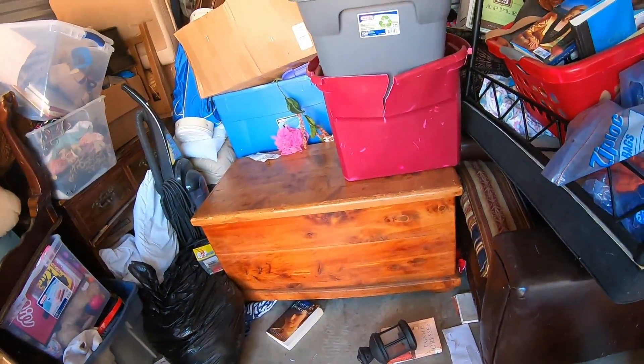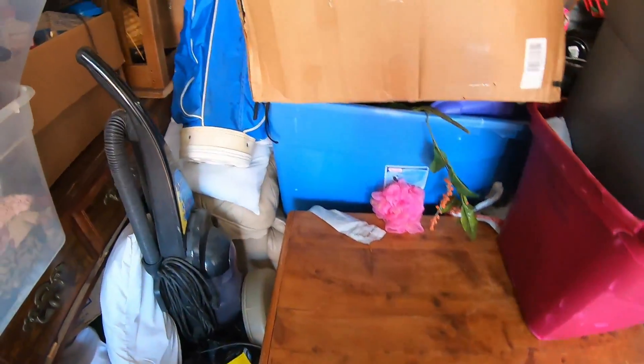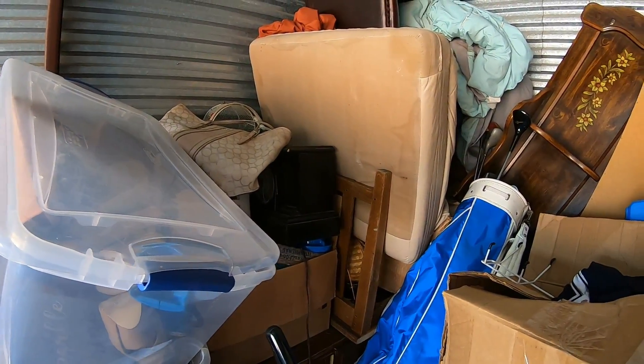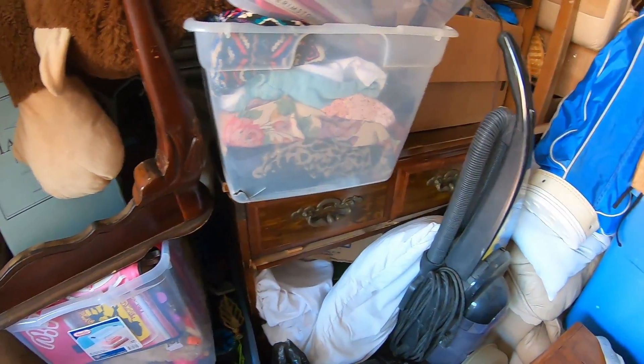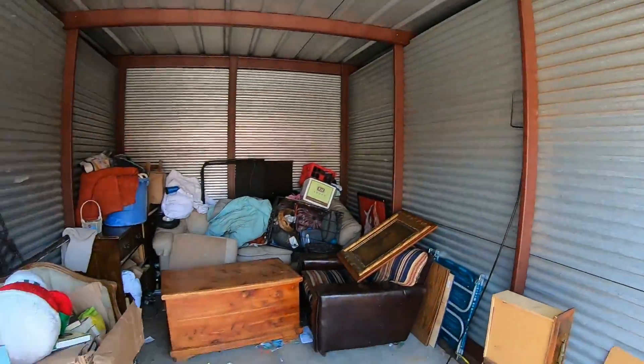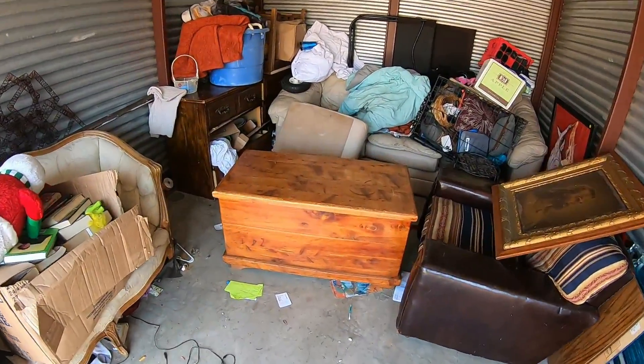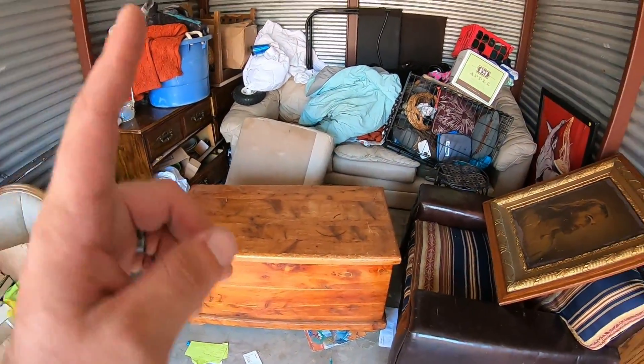We're getting really close to this chest. It is a chest, guys. It is most definitely a chest. And there's another clock right over there, so hopefully that's something. Who knows? That's the thing with these storage units — you just never know what you're going to get until you get in there. Hopefully we can find some goodies. Holy crap, guys, I am worn out. But it's starting to get clean. There's the chest. I thought it was a chest — it sure is. So we're about to open this. But first I wanted to show you something.